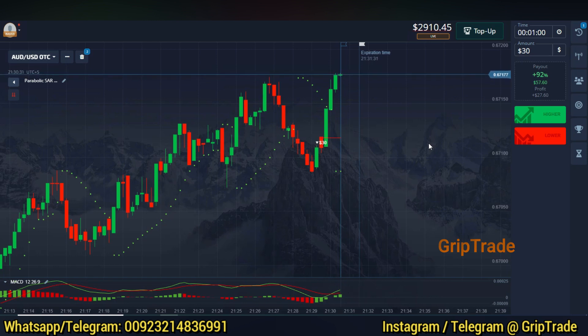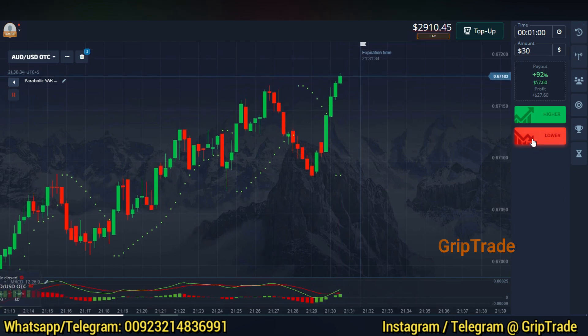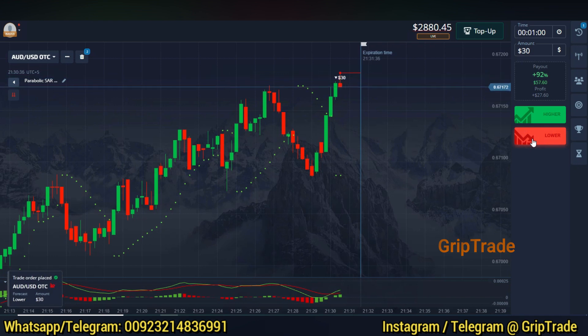Similarly, the other way around, you can go for a buy trade. I've made a loss and I've picked another sell trade at the same point.